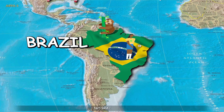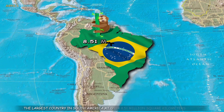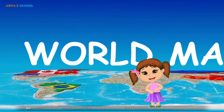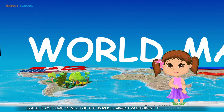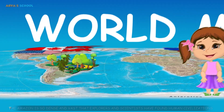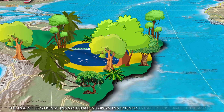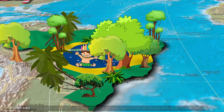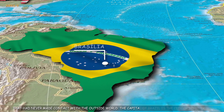Number 5: Brazil. The largest country in South America at over 8.51 million square kilometers, Brazil is home to much of the world's largest rainforest, the Amazon. The Amazon is so dense and vast that explorers and scientists have found human civilizations that had never made contact with the outside world. The capital of Brazil is the city of Brasilia.